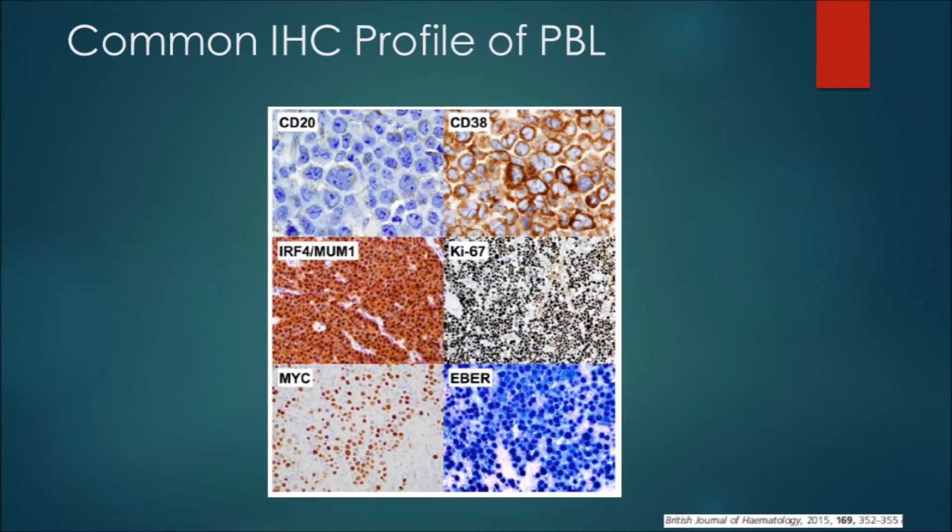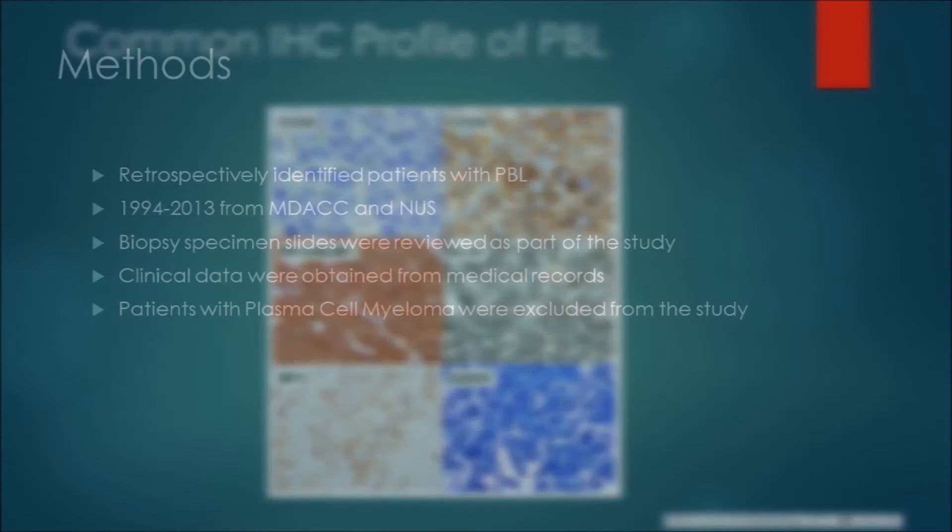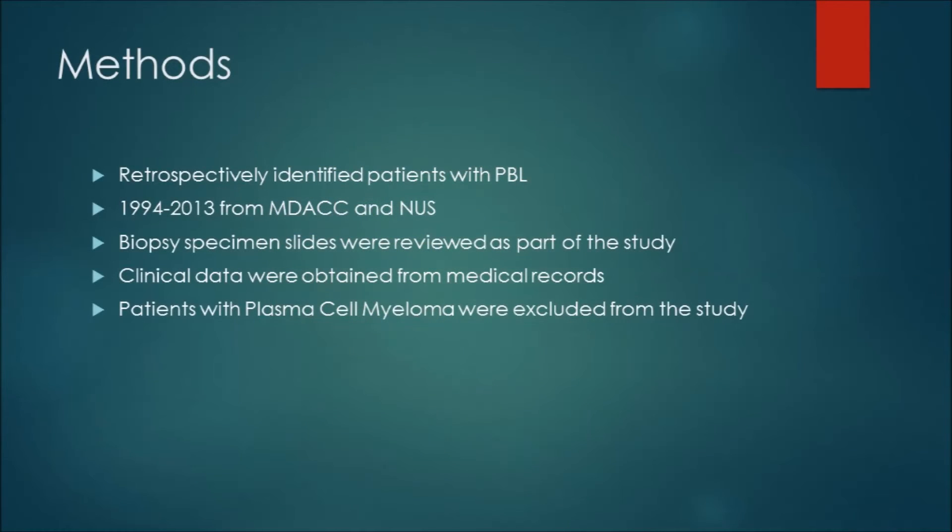The authors retrospectively identified patients with plasmablastic lymphoma from 1994 to 2013 at MD Anderson and the National University of Singapore. Biopsy specimen slides were all reviewed as part of the study to confirm the diagnosis and inclusion. Clinical data were then obtained from medical records, and patients with plasma cell myeloma were excluded from the study.